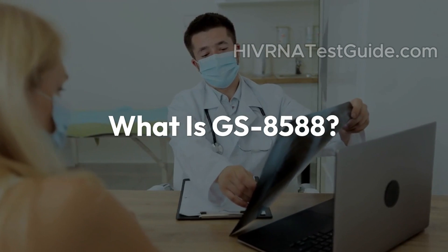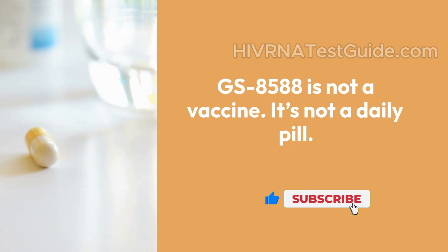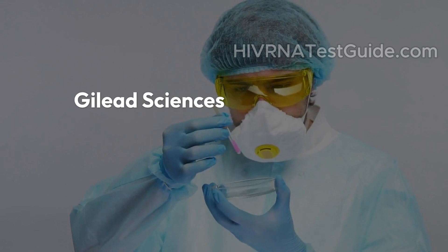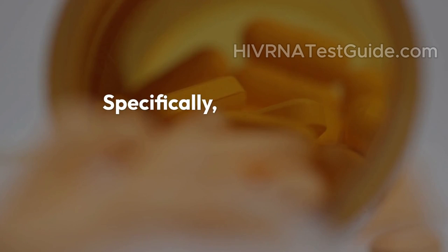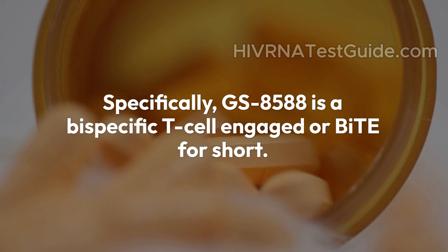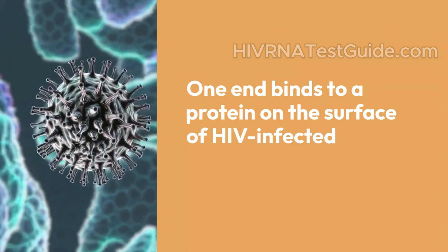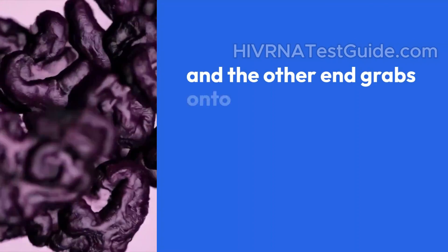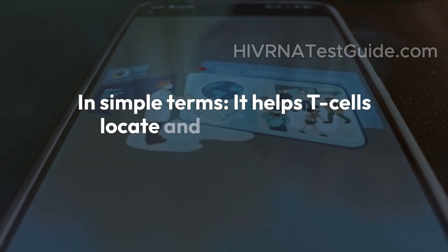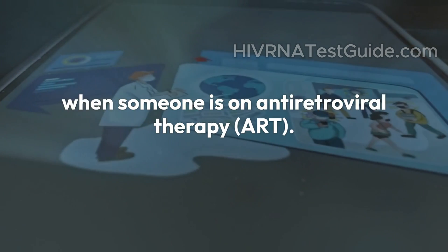What is GS8588? GS8588 is not a vaccine. It's not a daily pill. It's a powerful new type of experimental HIV therapy, currently being developed by Gilead Sciences as part of their HIV cure research. Specifically, GS8588 is a Bi-Specific T-Cell Engager, or BiTE for short. That means it has two active parts: one end binds to a protein on the surface of HIV-infected cells, and the other end grabs onto T-cells — our body's natural killer army. In simple terms, it helps T-cells locate and destroy hidden HIV-infected cells that hide even when someone is on antiretroviral therapy, ART.